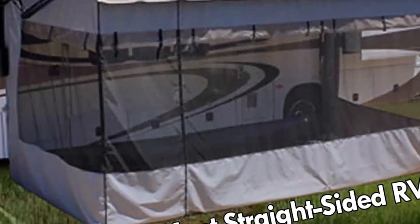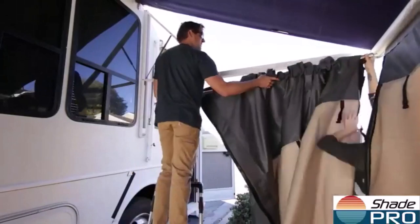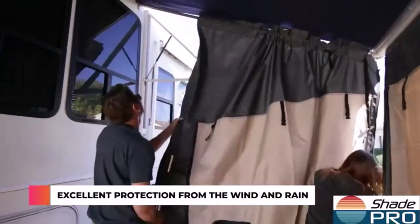What we like about it: custom fit ensures that you will have a perfectly sealed room; reversible privacy panels positioned to suit your taste; door placement on either the front or rear of the RV. What we don't like about it: no optional floor is available.